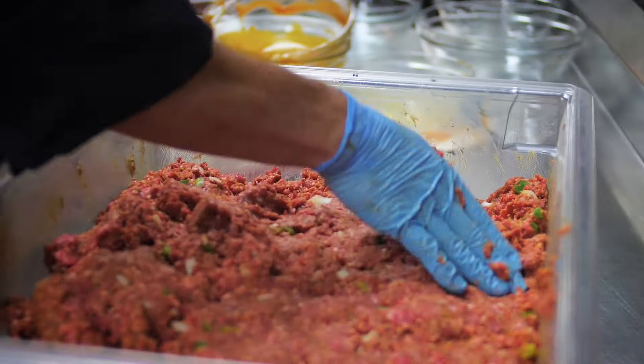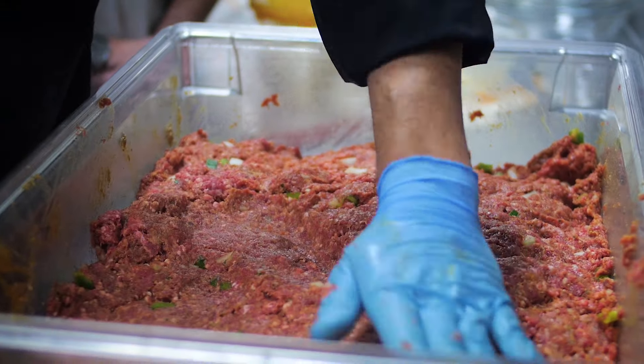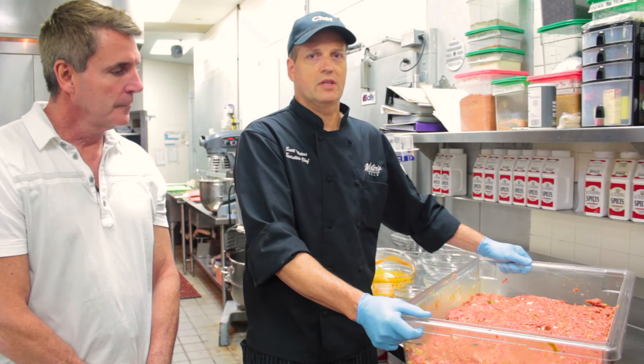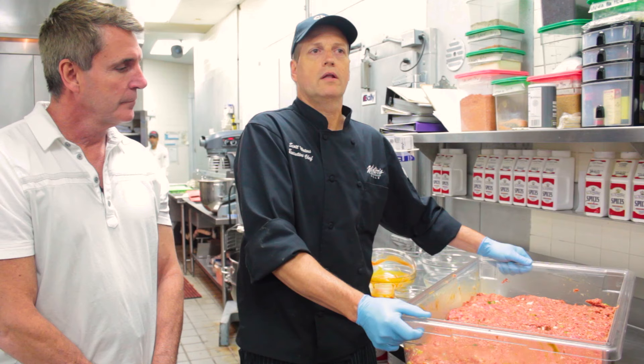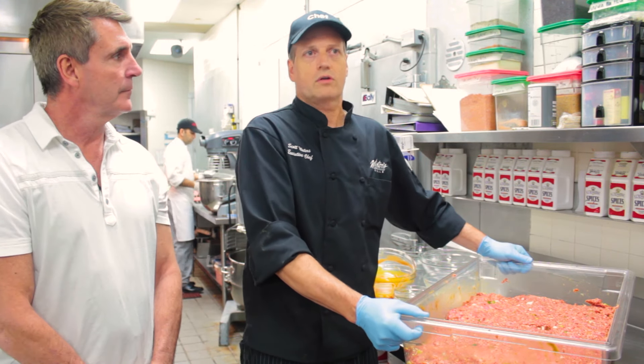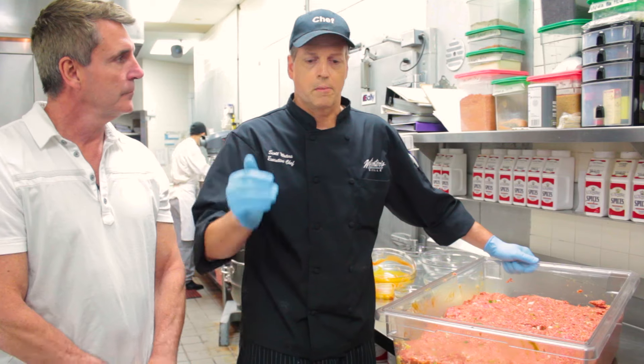So after it's all mixed, how long does this sit? What's the next phase? This will sit overnight, and we'll pan it up tomorrow morning when we're ready to cook it — about an hour and a half in the oven. Then we'll pull it out, let it rest for a few minutes, put a nice glaze on it, put it back in the oven and cook it for initially 10 minutes and let that glaze set nicely. It's literally the best meatloaf I've ever had.